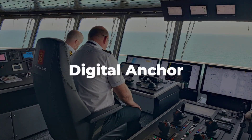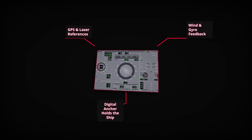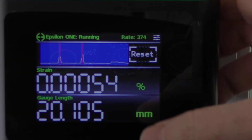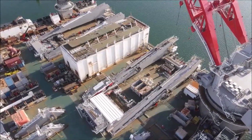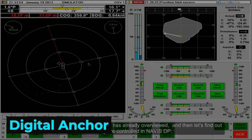Dynamic positioning, or DP, is the technology behind this balancing act. Instead of anchors, the system uses computers, GPS, gyros, wind sensors, and laser references to keep Pioneering Spirit locked in place to within a few centimeters. Every second, the DP computer crunches inputs from satellites, acoustic beacons, and motion sensors, recalculating the ship's exact position and heading. If a gust hits or a current shifts, the system reacts instantly — spinning thrusters, adjusting power, and sending new commands to keep the hulls aligned with the platform.